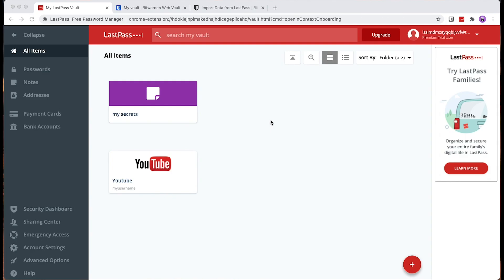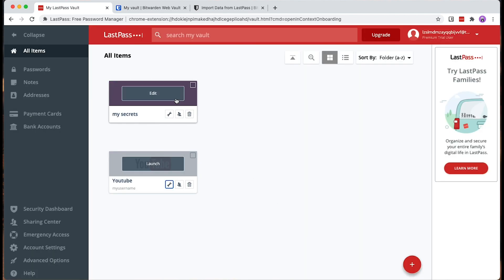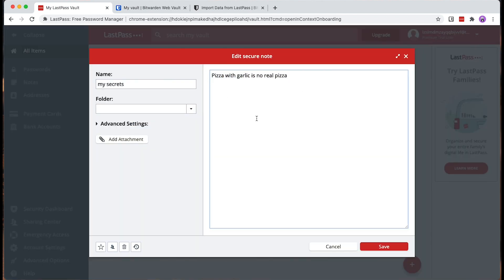In the next and last part of this video I want to show you how you can migrate your passwords from LastPass to Bitwarden and how you can set up the extension and the app on your devices. We'll start with LastPass opened and logged in. I've created a demo account for this, so please don't try to hack it. As you can see there are two secrets: a YouTube login with a username and password, and a secret note with some very secret content.